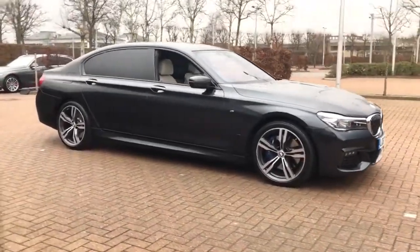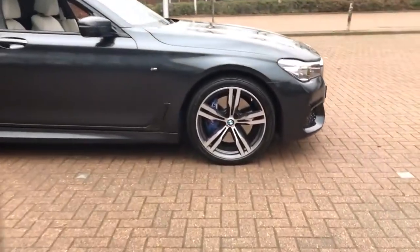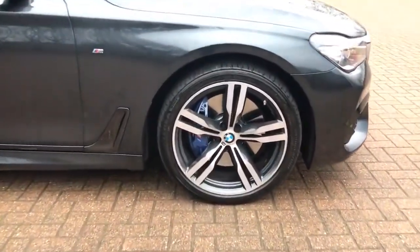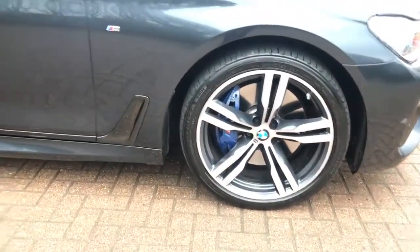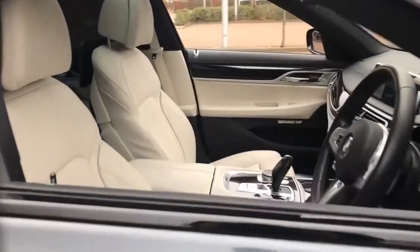Hello, welcome to the Berry BMW used video channel. Here you'll find high definition videos of all of our used vehicles currently for sale. With all videos you'll find a link in the description which takes you directly to our official website.